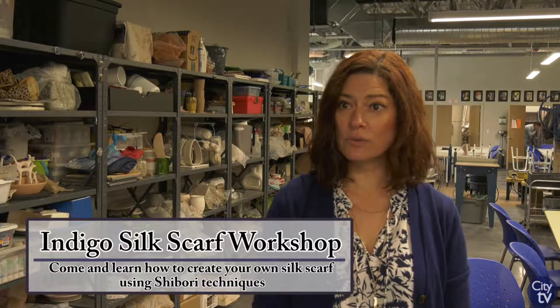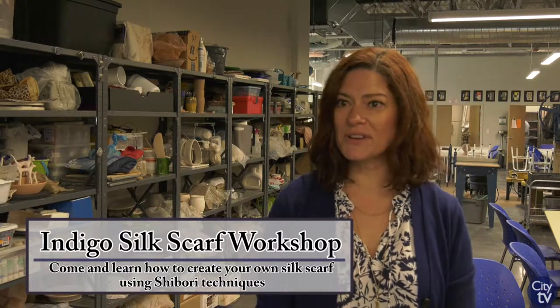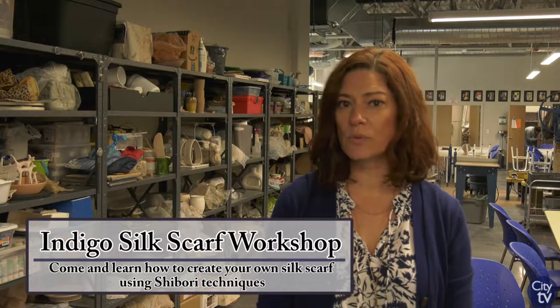We're offering an indigo and shibori class and everybody will be able to make one nice silk scarf. They'll be learning one shibori technique and dyeing with indigo.